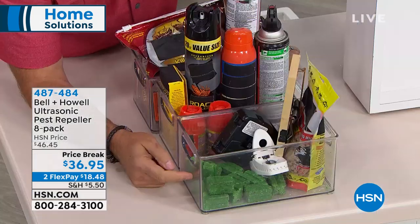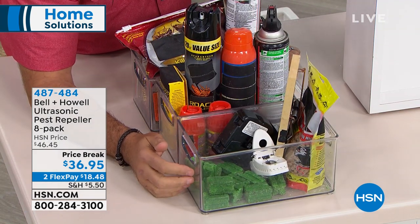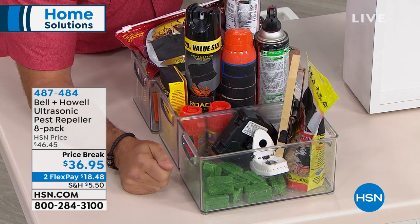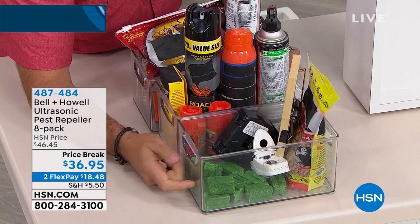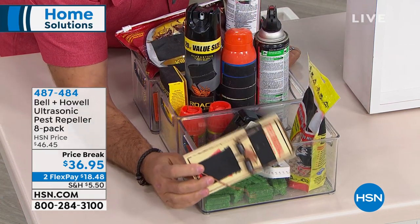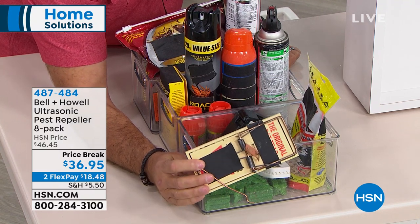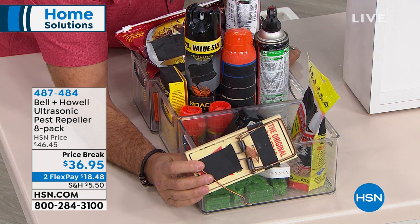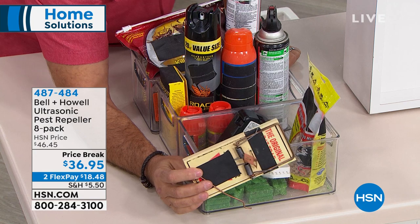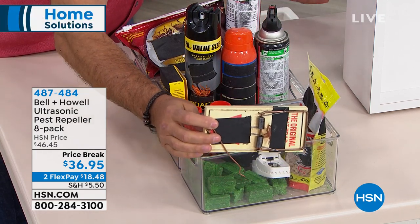This green stuff inside mouse traps is poison — a very cruel way to kill the animal, and your dogs, cats, and kids can't tell the difference. That looks like candy. Snap traps are also dangerous — I can't tell my dog not to eat the cheese or peanut butter on the trap. Someone has to remove the carcass afterward too. With Bell and Howell Pest Repellers, you avoid all of that.